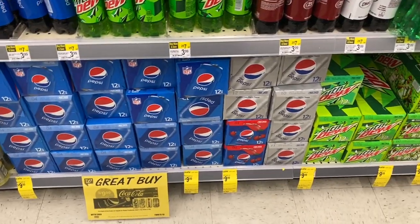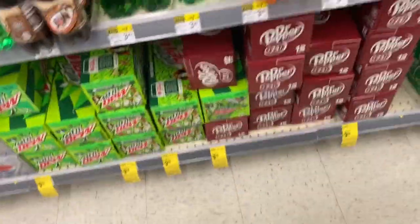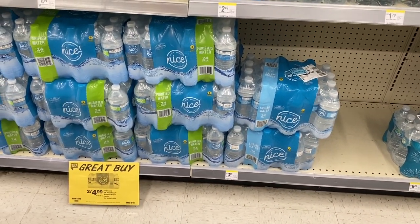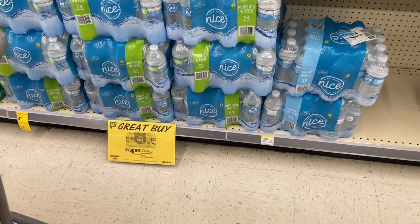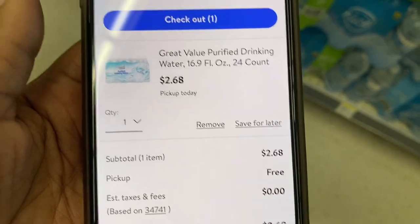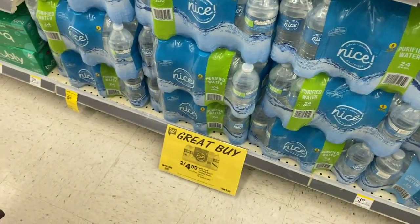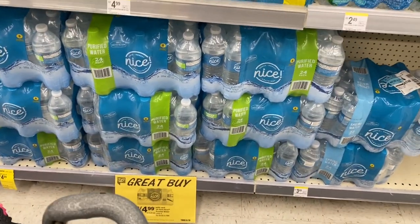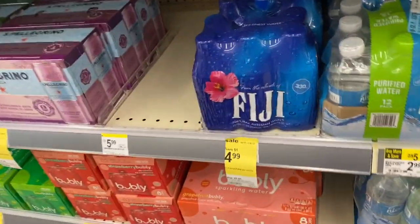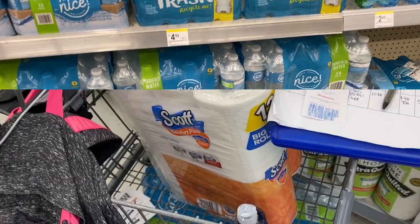The 12-packs of Coke and Pepsi products are three for $9.99, making them about $3.33 each — a decent deal but we're not getting any soda. We are getting the Nice water — 24-packs are two for $4.99 — and I have a register reward to use. Walmart's store brand is $2.68 so we're getting these for $2.49 each, 20 cents cheaper. Two big packs of Nice water beats one small six-pack of Fiji for the same five dollars.